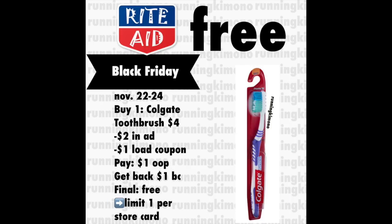This next deal is on the Colgate single toothbrush. They're going to be priced at four dollars — make sure you grab the right one. There is going to be a two-dollar in-ad coupon plus a one-dollar load coupon that will show up Thursday morning, subtracting three dollars. You'll pay a dollar out of pocket and get back your dollar of bonus cash, making it free. This is likely a limit of one because that load coupon you'll probably only be able to use once, but maybe try again the next day. A free toothbrush is the best kind of toothbrush, so definitely put this on the list.